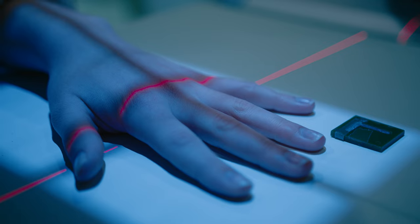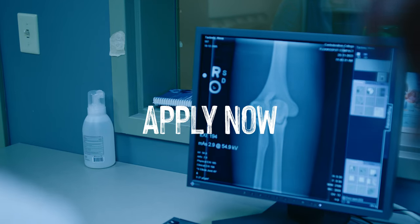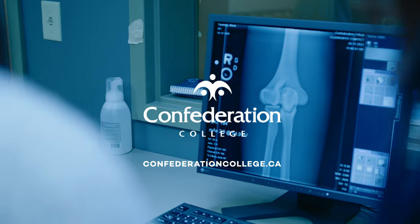If you like anatomy and physiology, patient care, and technology, MRT is the perfect fit. I like the variety, I like the teamwork, I like the problem-solving. That's why I like MRT and that's why I think it's a great profession and a great program.